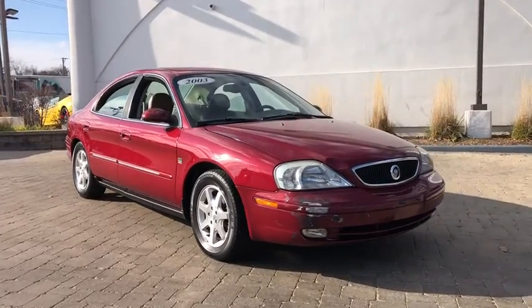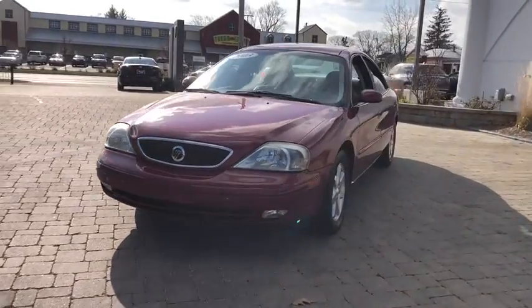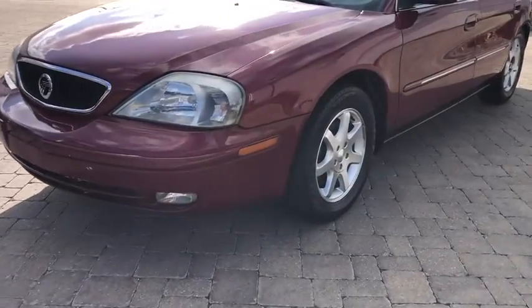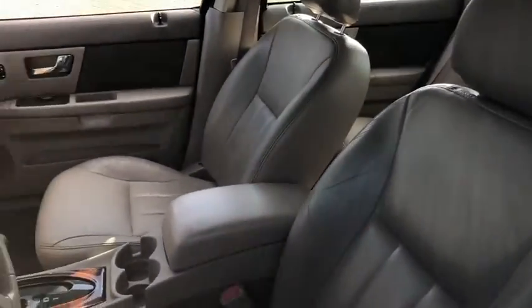Take a ride in the 2003 Mercury Sable. Powered by a 3.5 liter V6 that channels 263 horsepower to a 6-speed automatic transmission and the most spacious interior in its class, the Mercury Sable combines style, substance, and smarts.